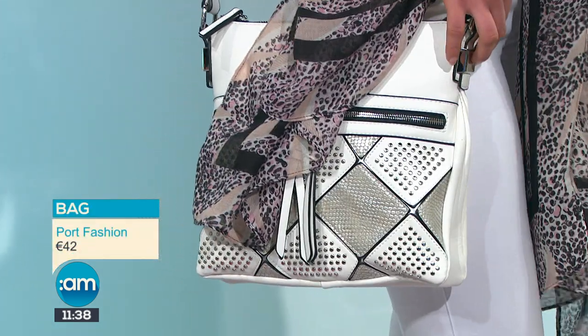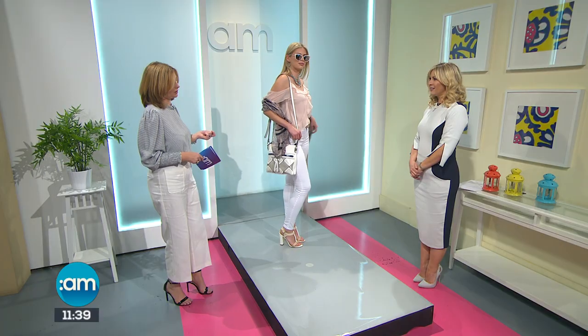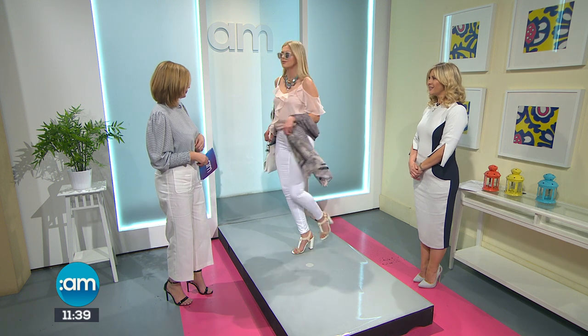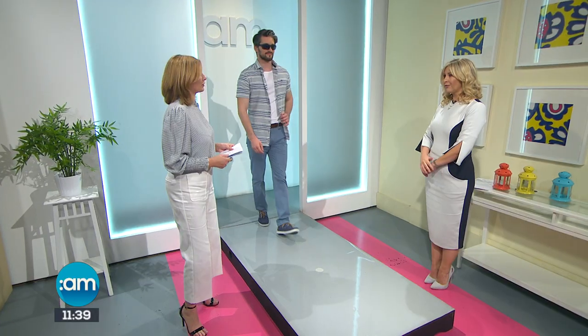This is actually a cross-body bag coming in at €42 — really nice and dressy for the evening, but great for just walking around town too. Pop it across the shoulders and off you go. You're trying to bring one bag on your holidays, really, and this will work for everything.